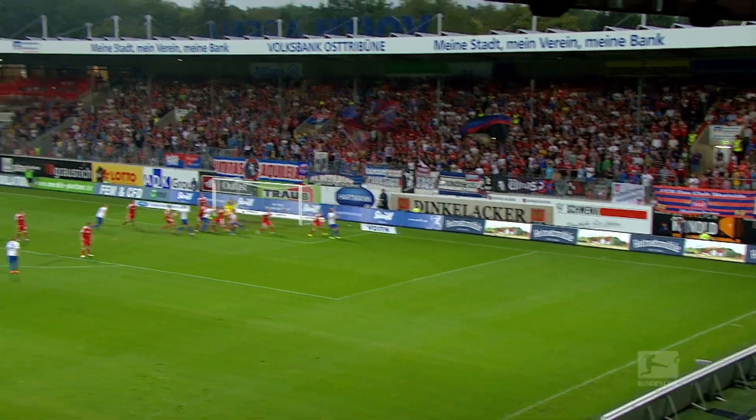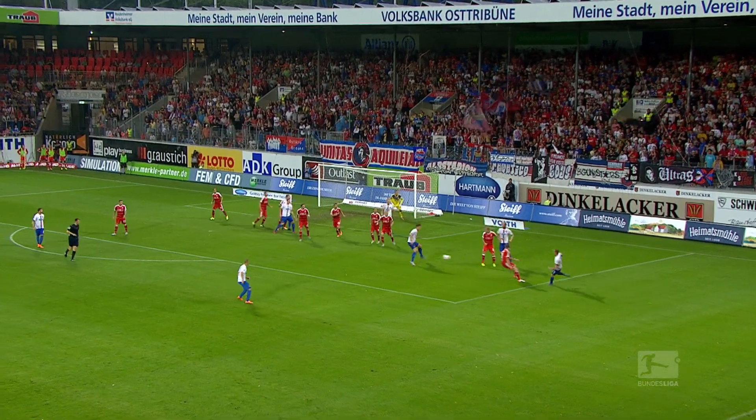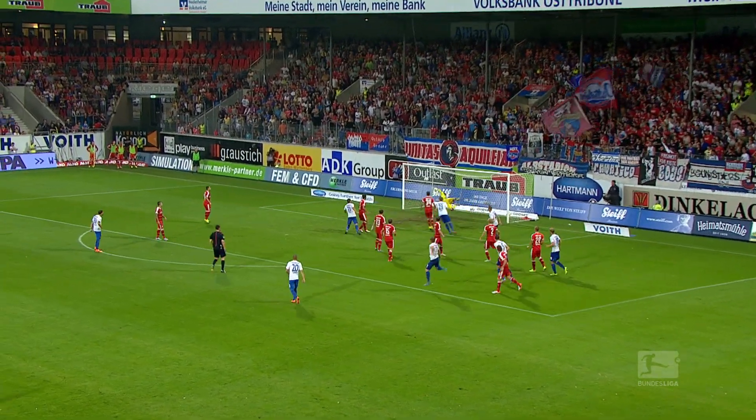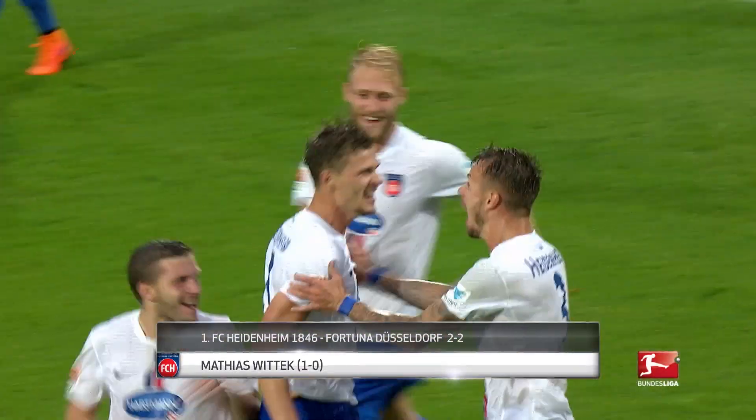Here's a goal that Matthias Wittek won't forget in a hurry. Heidenheim were locked at 0-0 with Düsseldorf in the 77th minute when the centre-back pulled out this beauty. The celebration says it all — a goal worthy of winning any game.